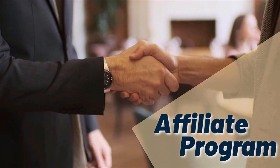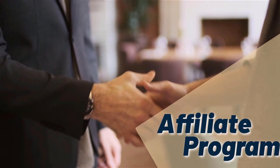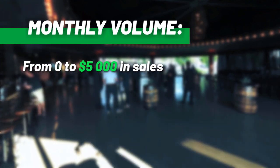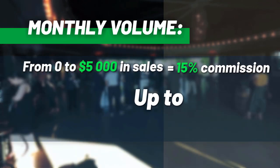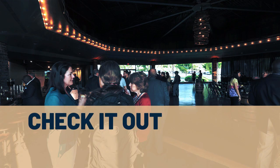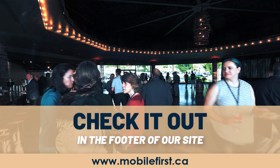Why join the Mobile First affiliate program? Monthly volume from $0 to $5,000 in sales earns from 15% commission up to 30% commission. Check it out in the footer of our site at mobilefirst.ca.